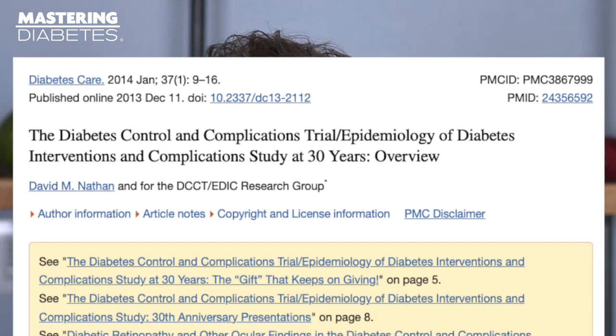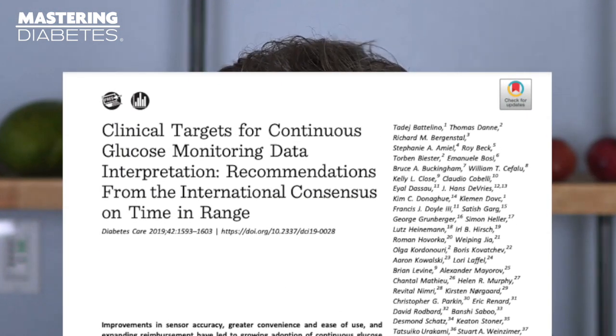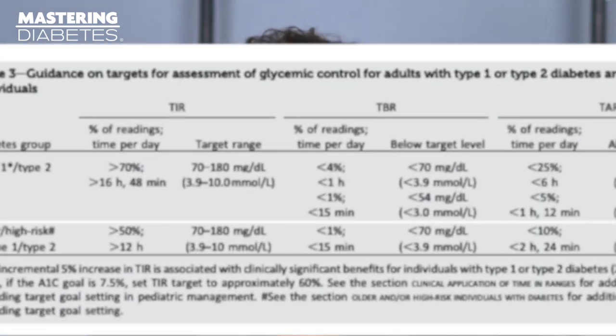The largest landmark study supporting the use of time in range was the Diabetes Control and Complications Trial. It showed that through careful, intensive management, it was possible to avoid or lessen many of the long-term risks and complications of diabetes. The time in range recommendations for each individual are different, though many leading organizations like the American Diabetes Association have come to a recommended international consensus benchmark of 70 to 180 milligrams per deciliter. We recommend working closely with your doctor to determine the exact numbers you should be targeting.